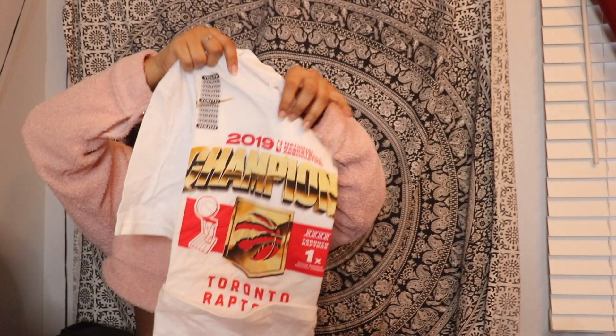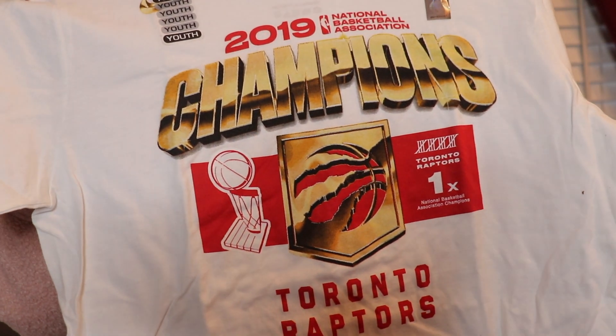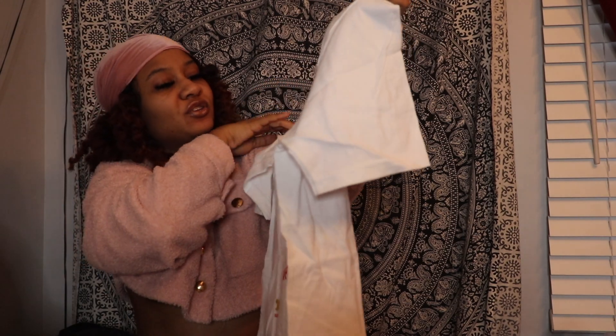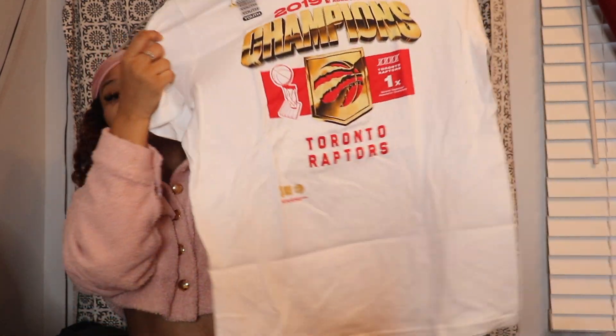The next t-shirt I have is a 2019 Championship t-shirt for the Toronto Raptors. This is just what it looks like up close. I got this in a youth size large, so this is just what it looks like.